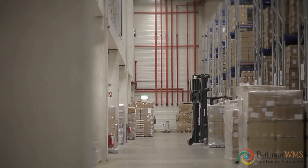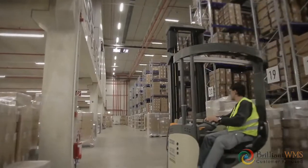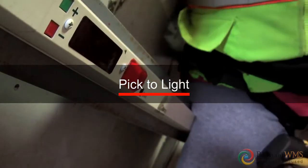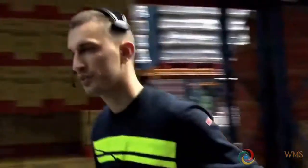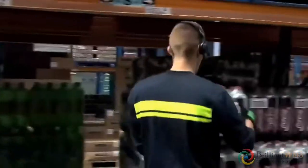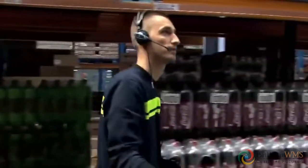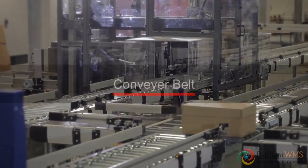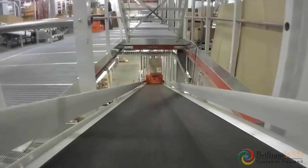North America's largest warehouse and third-party logistics company uses Brilliant WMS for managing its warehouse operations. Brilliant WMS is seamlessly integrated with pick-to-light technology, making sorting and systemizing products easier and hassle-free. Voice-picking technology has automated the picking and put-away process, reducing paperwork and increasing accuracy. Conveyor belt systems help move and segregate products smoothly, minimizing damages and reducing labor costs.